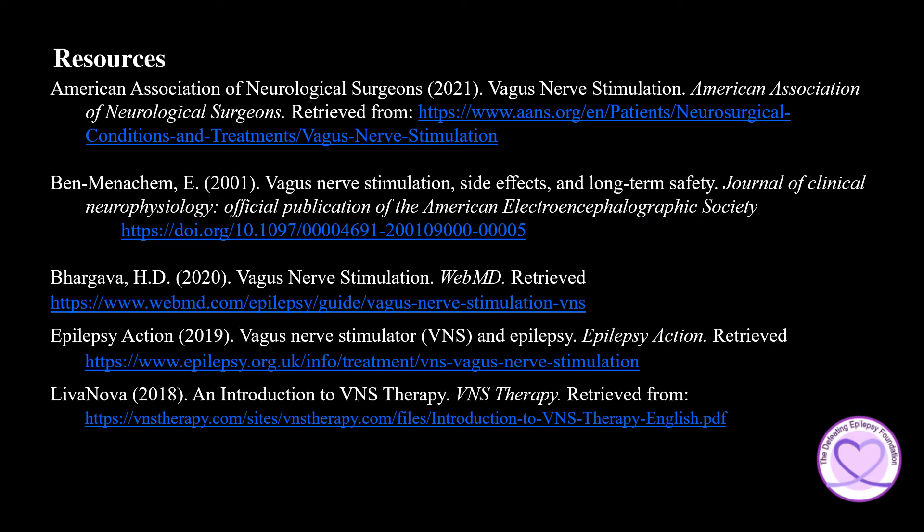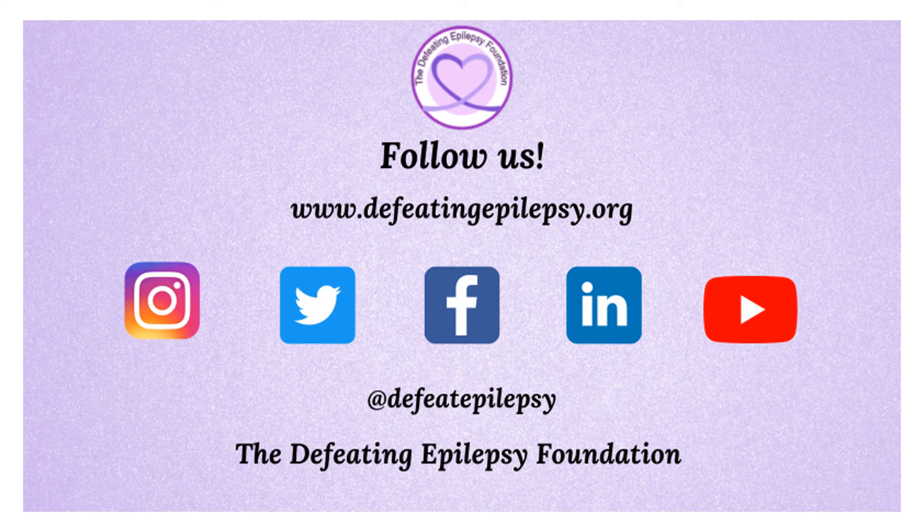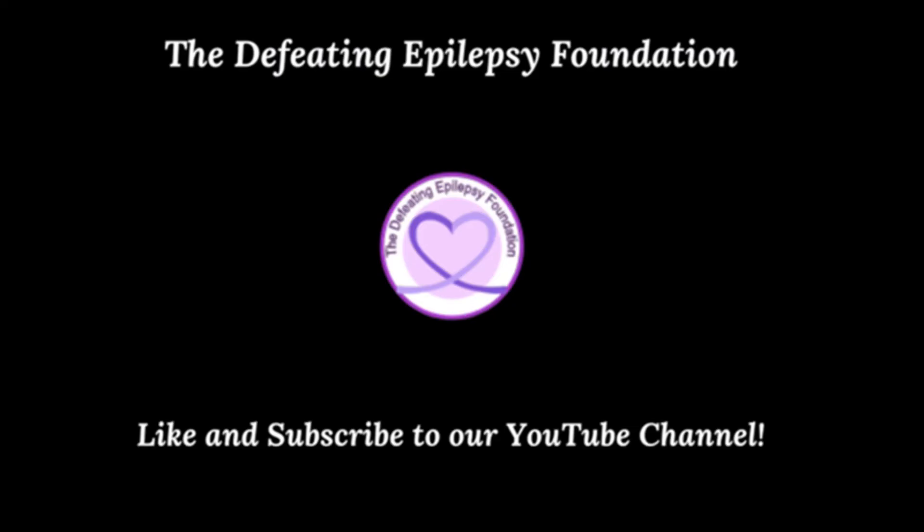To learn more about vagus nerve stimulation, please check out the resources used in this presentation. Please like and subscribe to our YouTube channel and follow us on our social media pages. Leave a comment below or email us at info@defeatingepilepsy.org. Thank you for your support — together we will defeat epilepsy. Check out our other great videos and subscribe today.